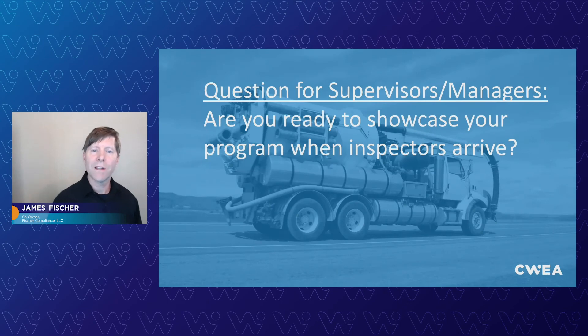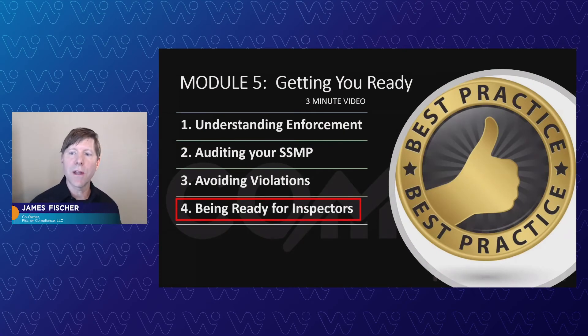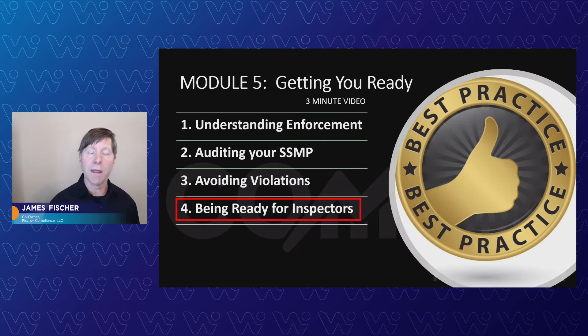Another question: are you ready to showcase your program when inspectors arrive? We're going to help you get ready in this next module — teaching supervisors and managers pretty much what you need to know. This has been constantly talked about in the public sector for many years, including when I was working for the water board. We're going to culminate that for you today to really give you what inspectors check, what the post-inspection findings look like, including how you can use a pre-inspection questionnaire. This will give you the tools you need ahead of time to know what to be ready for and what information you'll need to produce for the inspection.